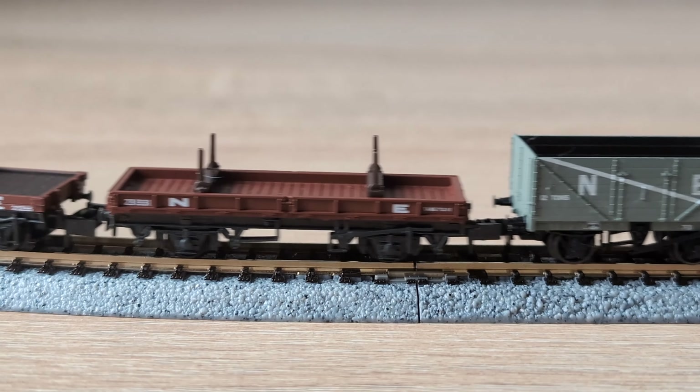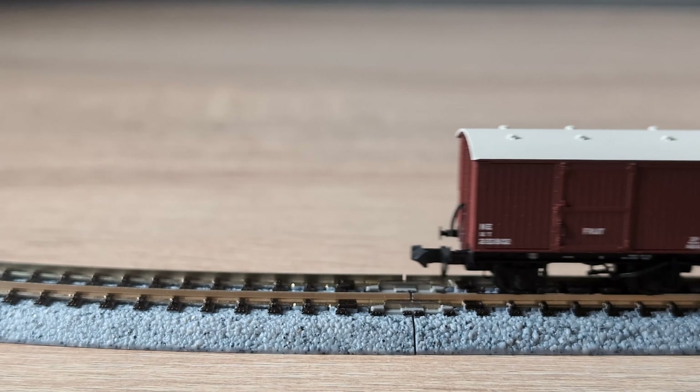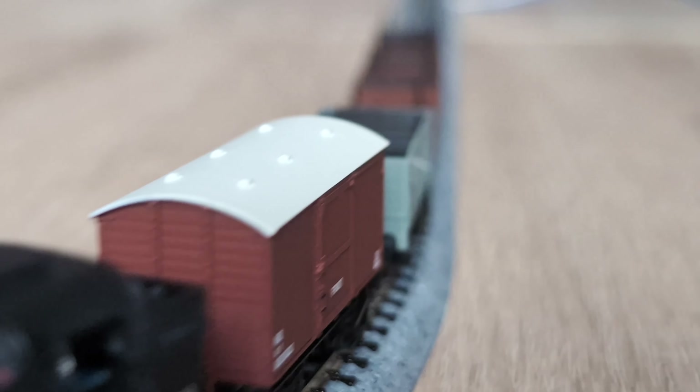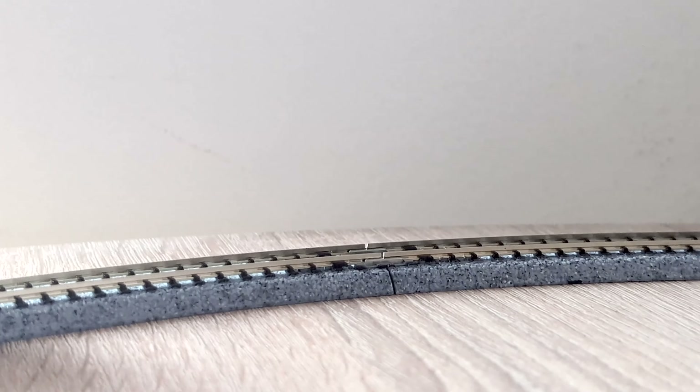If you're looking to model the Eastern Region steam days, a J50 is an absolute must-have for your collection. Use the link in the description or click the pop-out banner to head to our website and find out more!